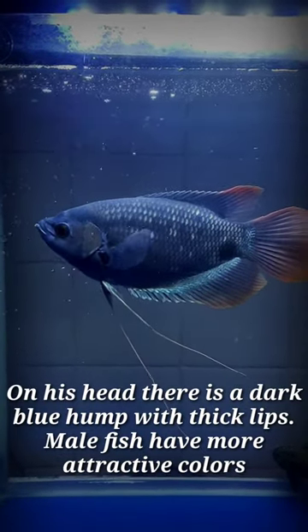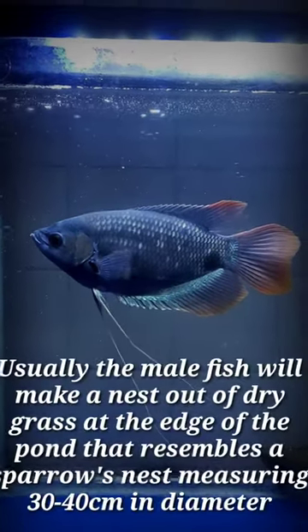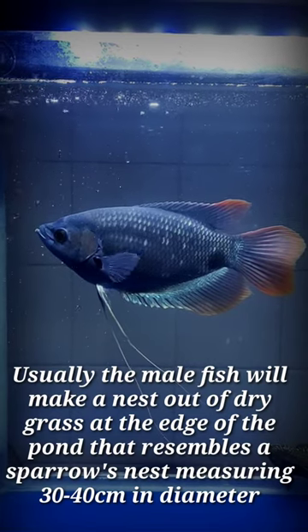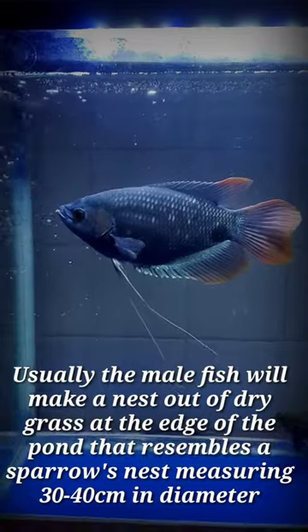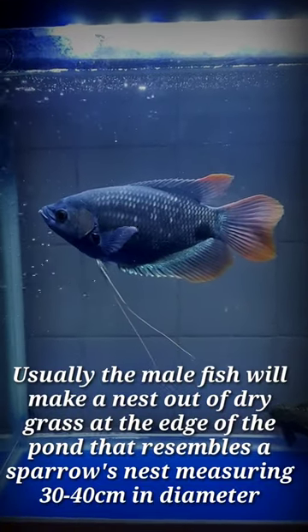Male fish have more attractive colors. Usually the male fish will make a nest out of dry grass at the edge of the pond, resembling a sparrow's nest measuring 30–40 cm in diameter.